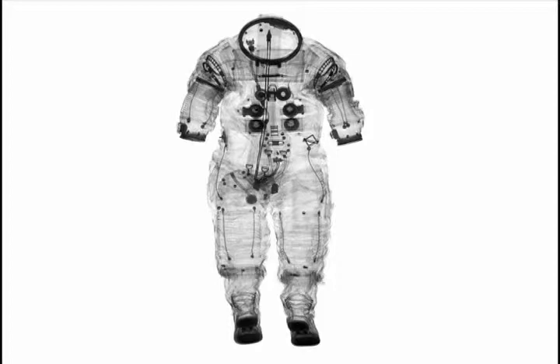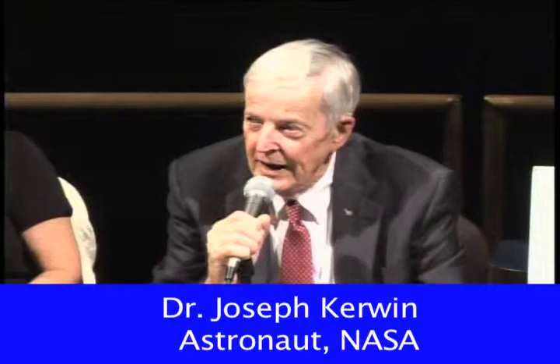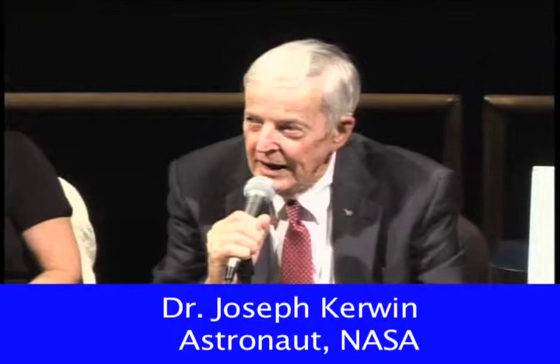I'm glad to be here. The reason I'm here is that the Smithsonian asked Jack Schmidt, my fellow scientist-astronaut who walked on the moon, to come, and he had a conflict but said Kerwin knows a lot about suits too. Since I was not fortunate enough to walk on the moon, although I did do one rather interesting spaceflight and spacewalk in the A7L suit, I called Al Bean. Al Bean was the lunar module pilot on Apollo 12. He landed on the moon with Pete Conrad, whom I remember most for his statement as he was getting out of the LM: 'That may have been a small step for Neil, but it's a giant leap for me.'